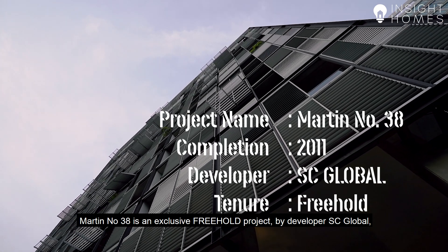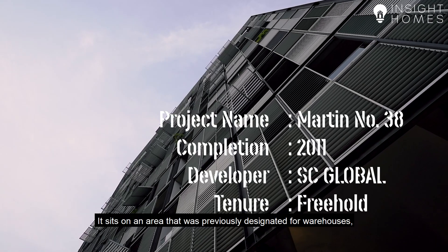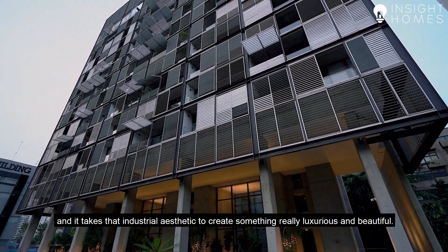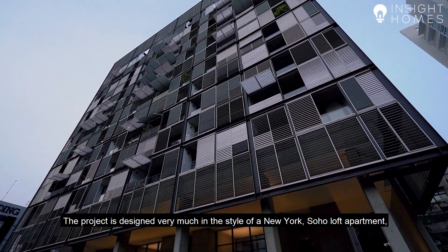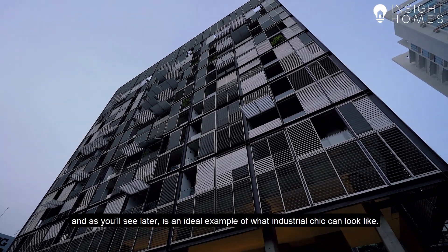Martin 38 is an exclusive freehold project by developer SC Global that completed in 2011. It sits on an area that was previously designated for warehouses, and it takes that industrial aesthetic to create something really luxurious and beautiful. The project is designed very much in the style of a New York Soho loft apartment and is an ideal example of what industrial chic can look like.